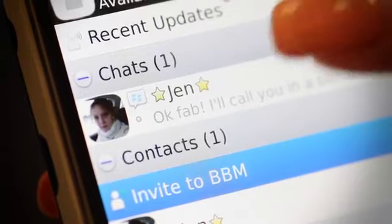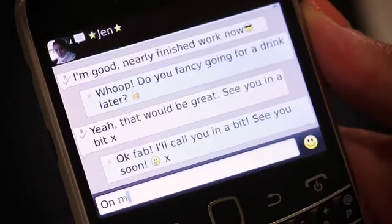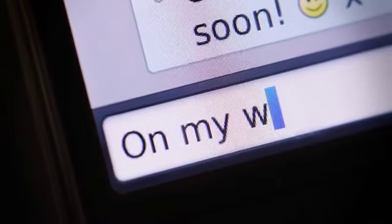And with BlackBerry Messenger, I can keep in real-time contact with people, with instant chat and the ability to send pictures and videos. I can have multiple chats open at once and even have group chats.